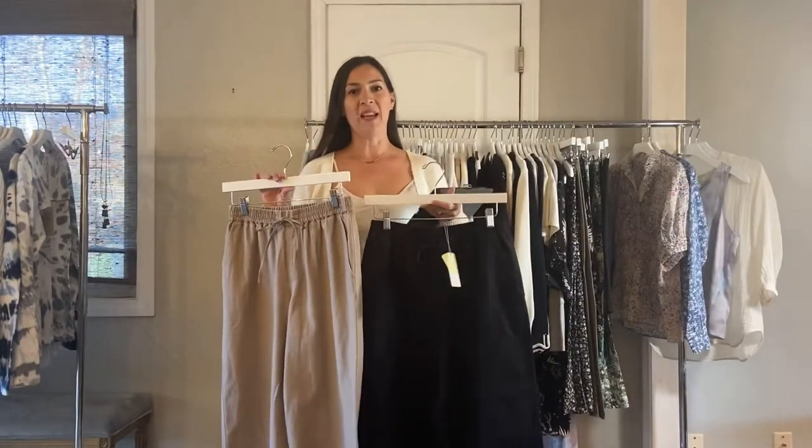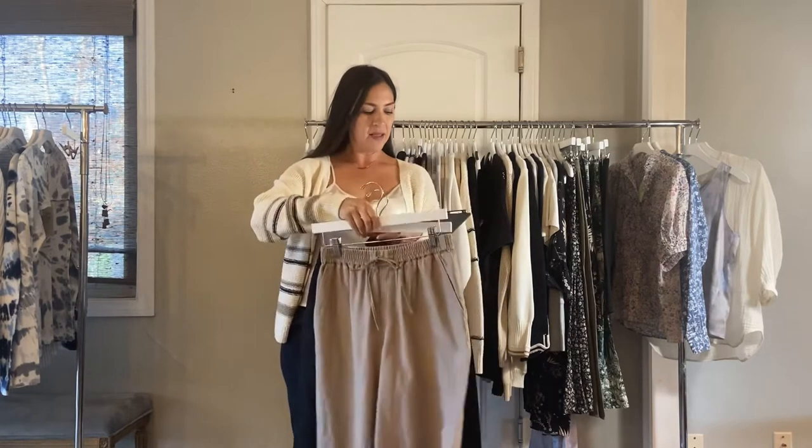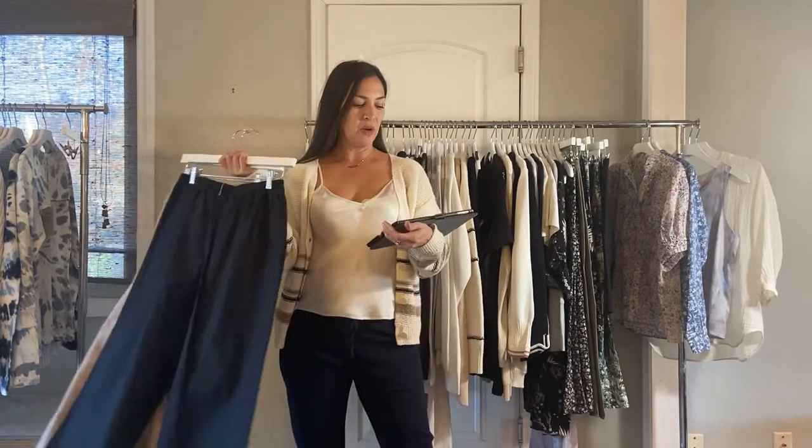Next, we have Margaret's PJ pant and these are linen and cotton. It's a loose-fitting pant with a pocket. We also have the Mulligan pull-on pant, which you can see on the image.